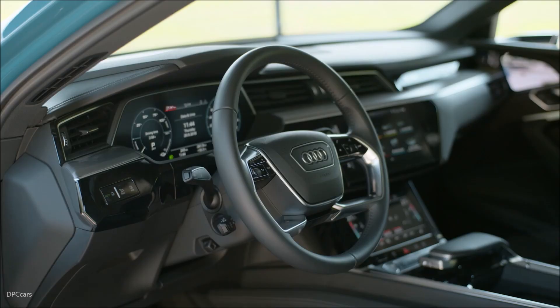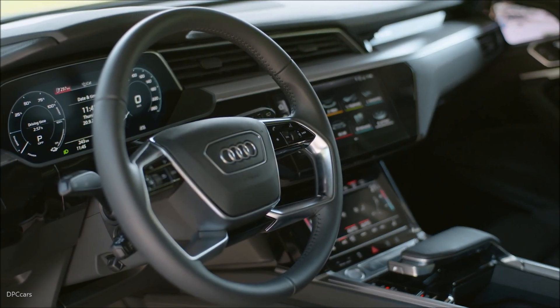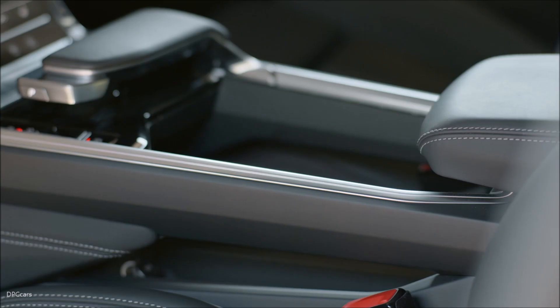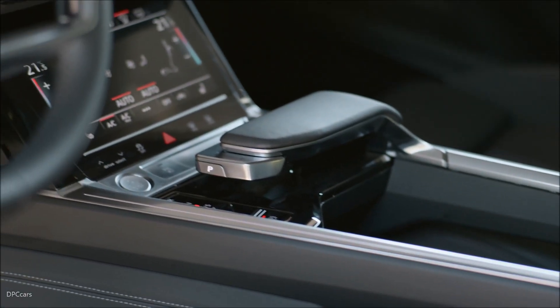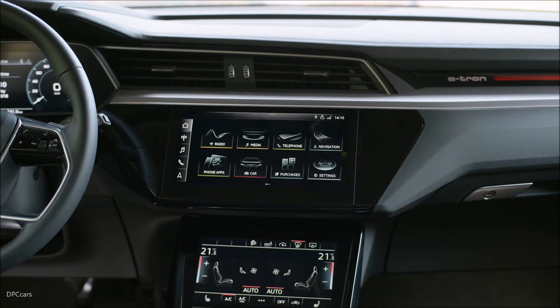The challenge of developing such a system is the complex interaction of many components and control units. With the e-tron Quattro, each axle now has its own engine. By controlling and modulating the power output of both engines, we have achieved a Quattro function.